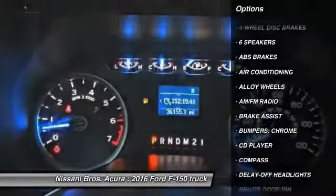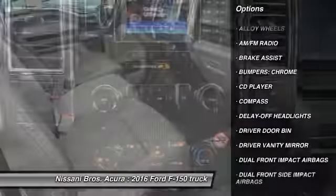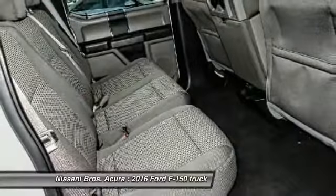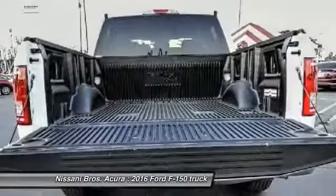Traction control, dual airbags, air conditioning, power steering, alloy wheels, four-wheel disc brakes, center armrest, compass, CD player, fog lights.